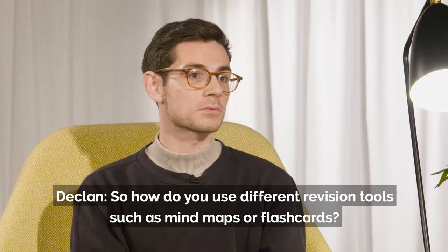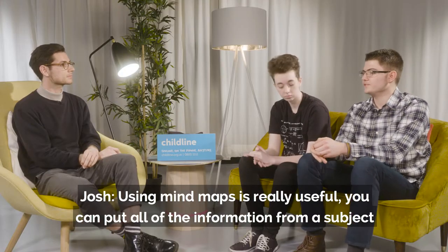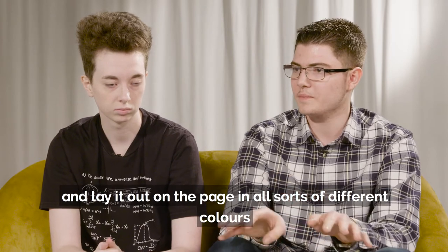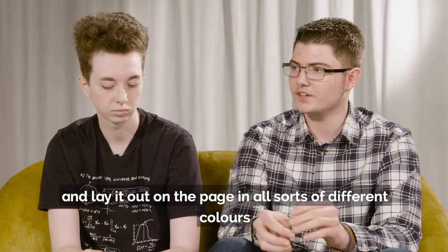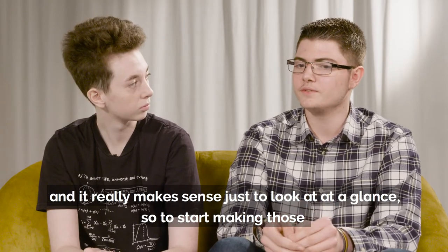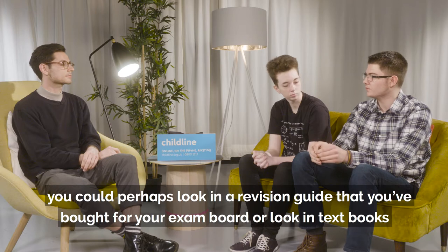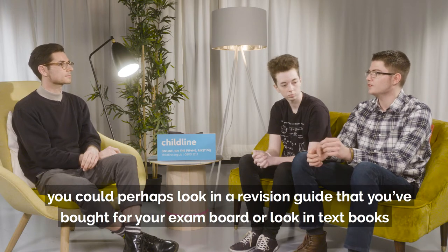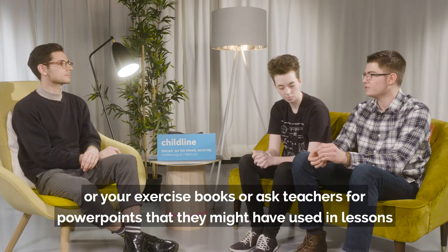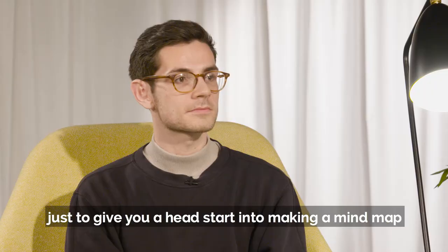So how do you use different revision tools such as mind maps or flashcards? Using mind maps is really useful. You can put all of the information from a subject and lay it out on the page in all sorts of different colours, and it really makes sense just to look at a glance. To start making those, you could look in a revision guide that you've bought for your exam board, or look in textbooks or your exercise books, or ask teachers for PowerPoints they might have used in lessons, just to give you a head start into making a mind map.